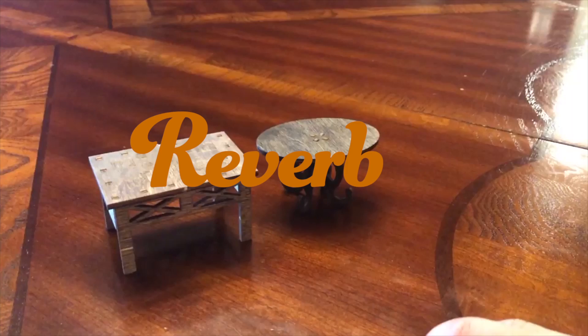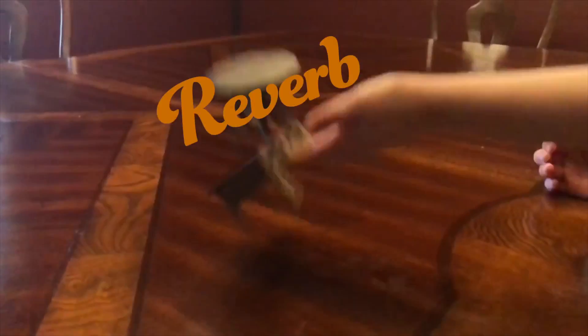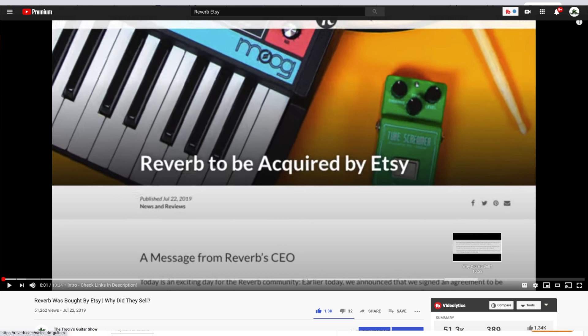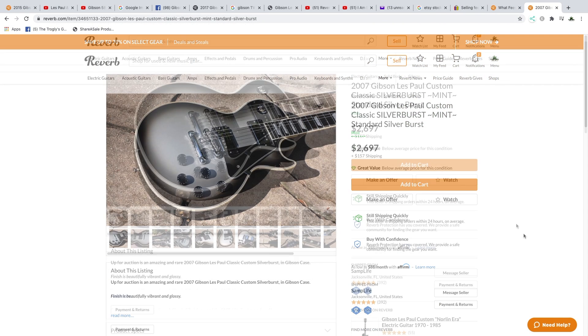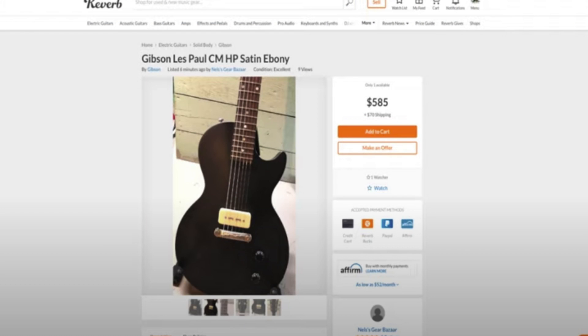I know what you're all thinking — cut to the montage of flipping tables over, saying I'll never use Reverb again, what a joke. We all knew this was going to happen, because it was just about a year ago on July 22nd of 2019 when Etsy bought out Reverb. And if you go to Reverb today and click on a listing, so much has changed.